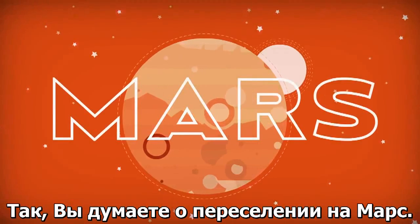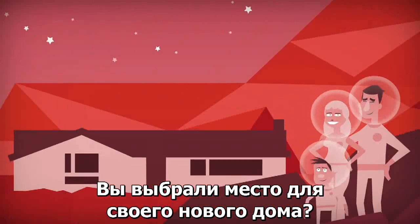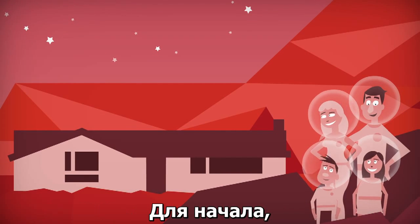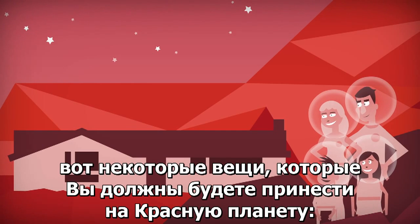So, you're thinking of moving to Mars. Have you picked out a spot for your new home? No? Well, I'm here to help. First things first, here are some of the things you'll need to bring to the Red Planet.